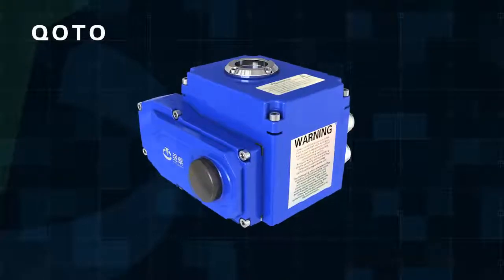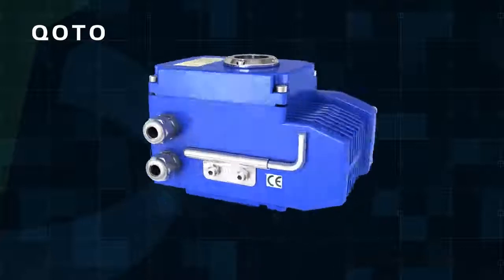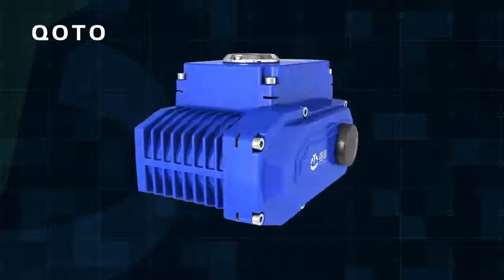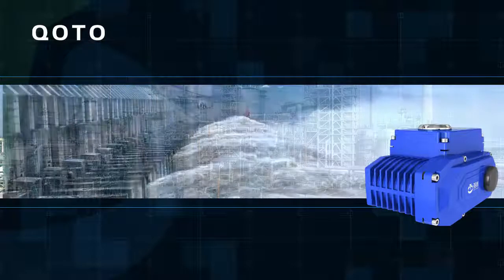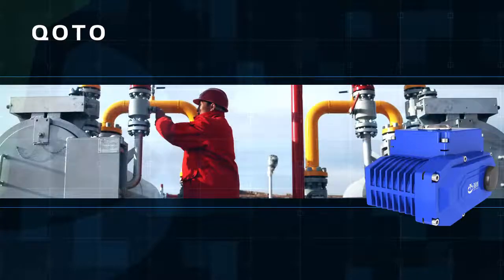InGen PowerTomorrow Actuator Valve Company Limited is a professional manufacturer of electric actuators. Our electric actuators include on-off type, intelligent modulation type, and explosion proof type. They are widely used in petroleum, chemical, water treatment, shipping, paper making, power plants, heating, light industry, and other industries.